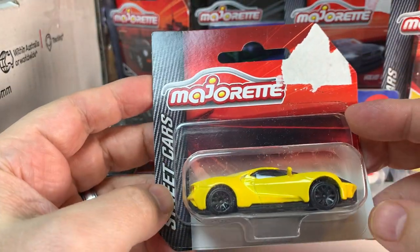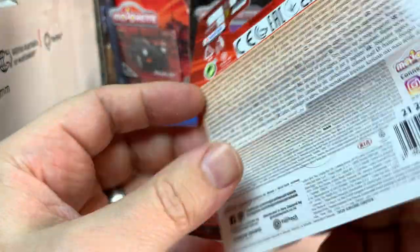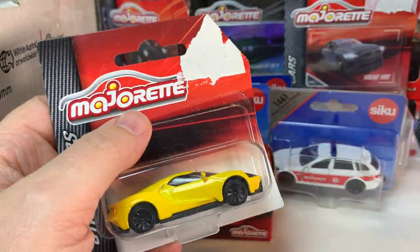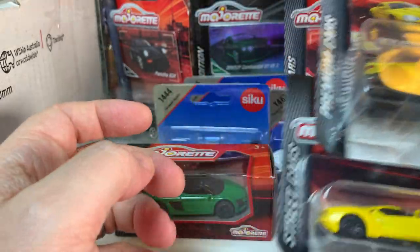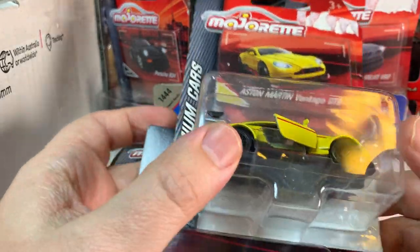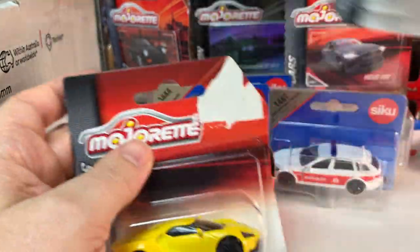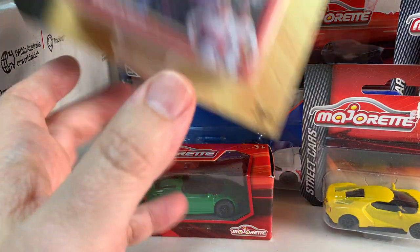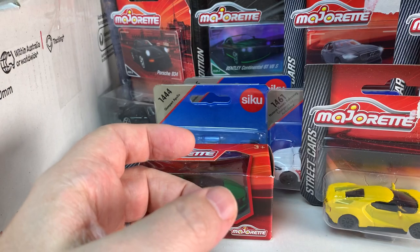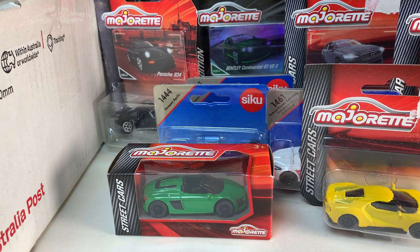And then we have a Ford GT in yellow. So this is a street cars level Majorette. If you watch my Beyond Hot Wheels series on Majorette, I went over the distinctions between the different levels of Majorette — we have street cars, premium cars, and then deluxe cars. If you don't know what I'm talking about, please watch that video, because it has a good explanation of that.